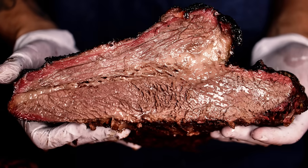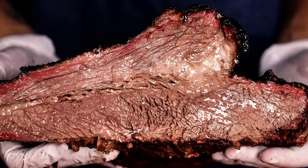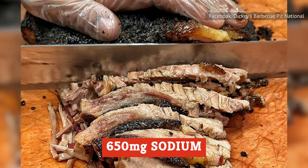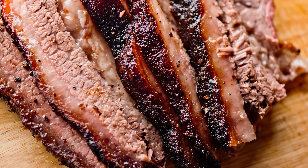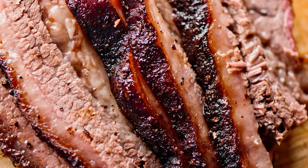Barbecue joints tend to smother their brisket in seasonings and sauces, which pair excellently with the inherent fattiness of the meat but make it even less nutritious. At Dickies, a serving has slightly more than 650 milligrams of sodium, and that's in the meat alone without any sauce. It's also useful to remember that brisket is fairly high in cholesterol, which may pose a risk to folks who are sensitive to consuming cholesterol in their diets.